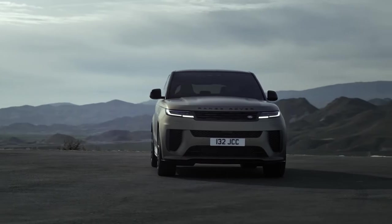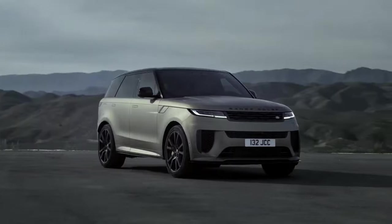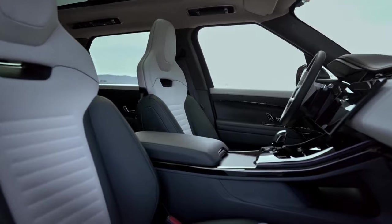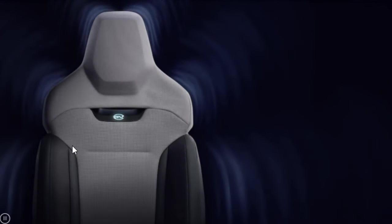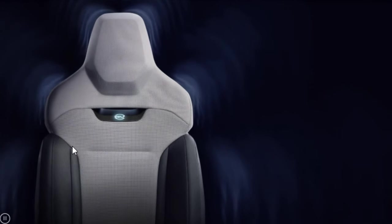Introducing the Body and Soul seats for the Range Rover Sport SV — a multi-dimensional audio experience that allows front seat passengers to feel the sounds of the car. The 29 speakers of the Meridian 1,430-watt sound system cause the seats to vibrate in response to the music.